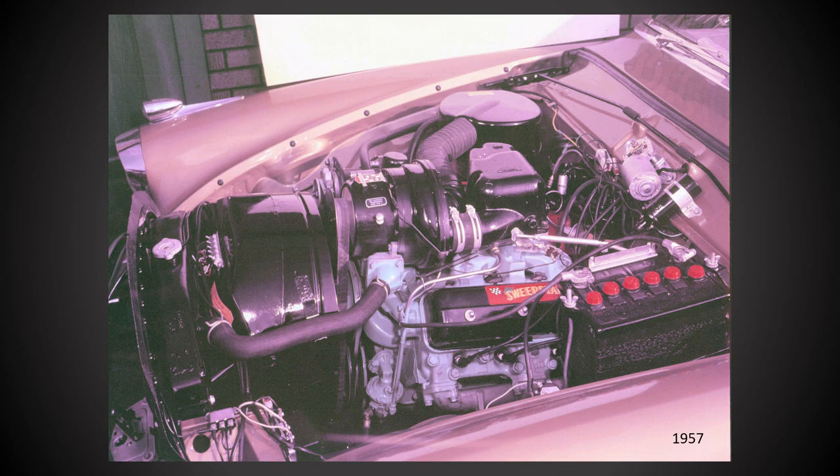The biggest change for the 1957 Golden Hawk was a new engine. Gone was the Packard V8, and in its place a supercharged version of Studebaker's 289 cubic inch V8 engine. Both engines put out 275 horsepower.